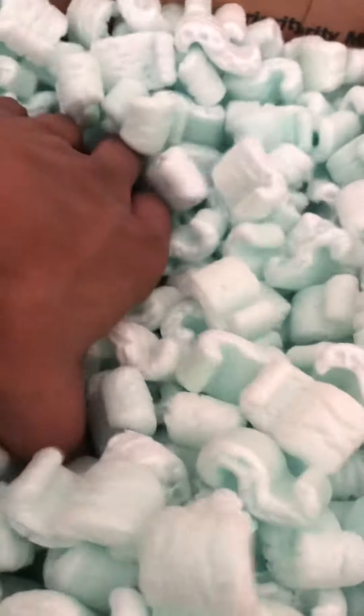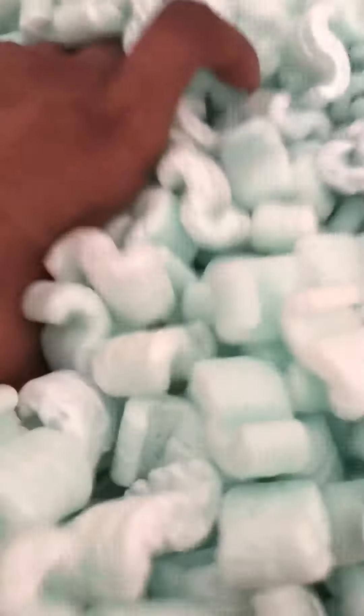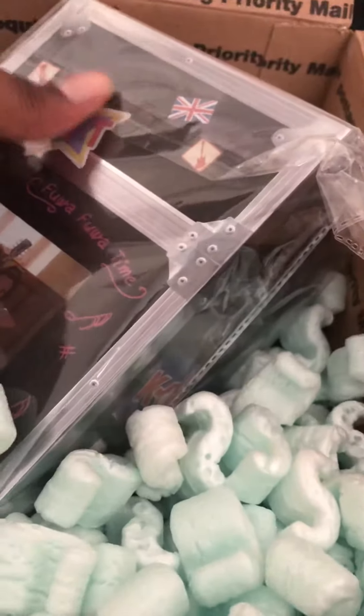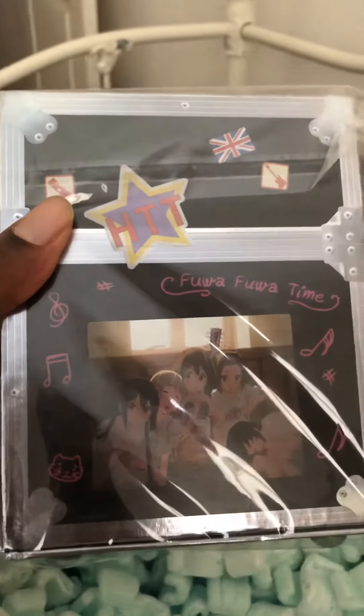And at the very bottom of the barrel — the piece of resistance — we have a big one. It's Kaon 404 Time, the premium edition. There's the front cover.